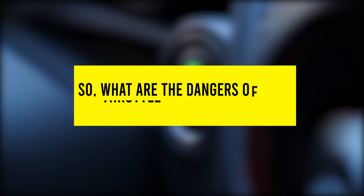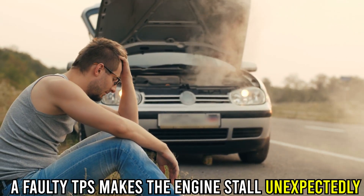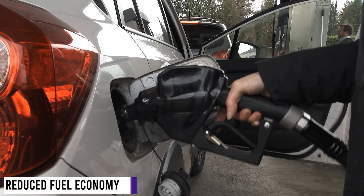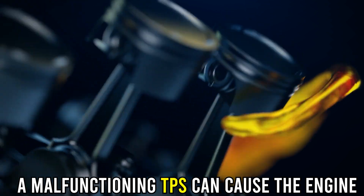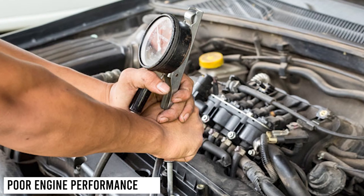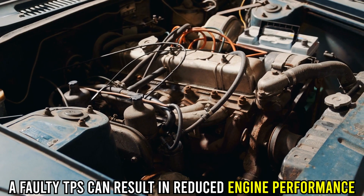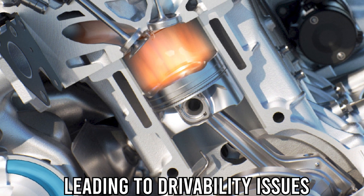So what are the dangers of a bad throttle position sensor? Stalling — a faulty TPS makes the engine stall unexpectedly, which can risk your health. Reduced Fuel Economy — a malfunctioning TPS can cause the engine to consume more fuel than necessary. Poor Engine Performance — a faulty TPS can result in reduced engine performance, leading to drivability issues.